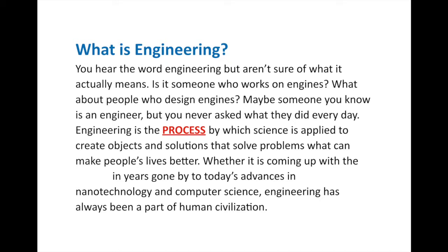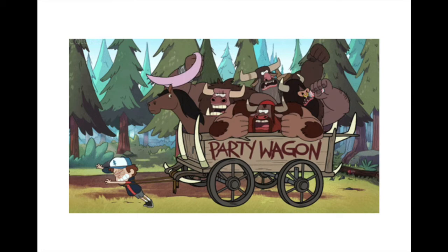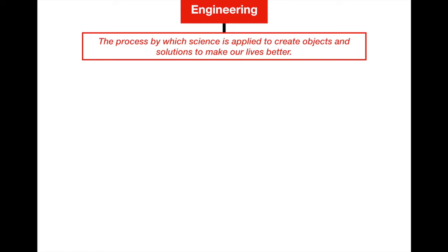Engineering is the process by which science is applied to create objects and solutions that solve problems that can make people's lives better. That's a really long definition, but it's essentially using science to make things and solve problems — whether it's coming up with the wheel in years gone by, wagons, or today's advances in nanotechnology, robotics, and computer science. Engineering has always been a part of our civilization. So let's start our graphic organizer and use this definition going forward.